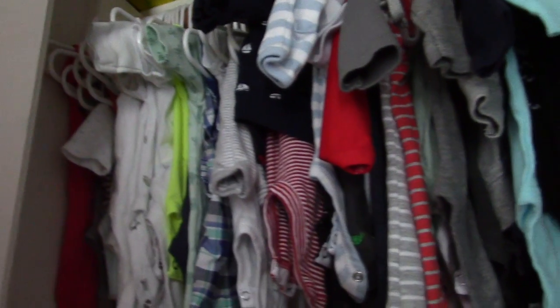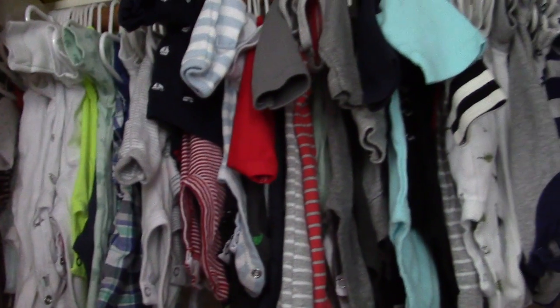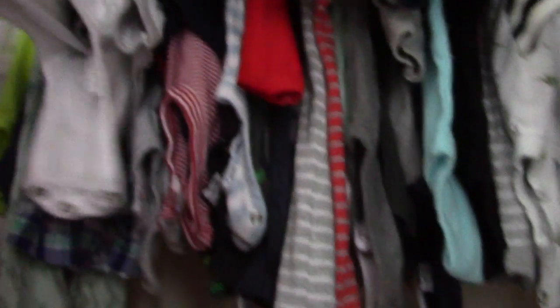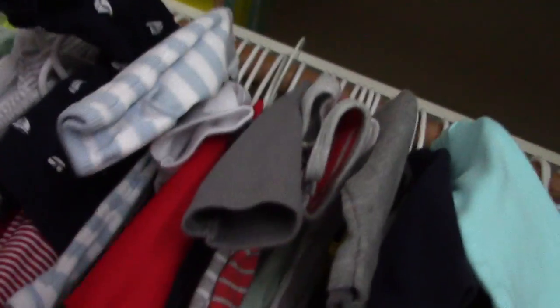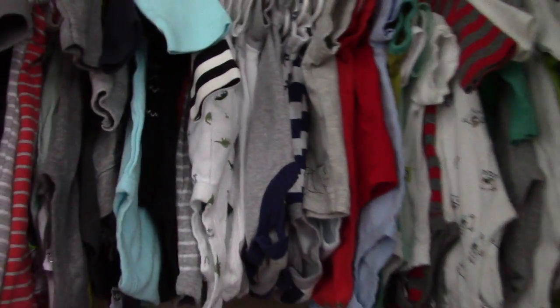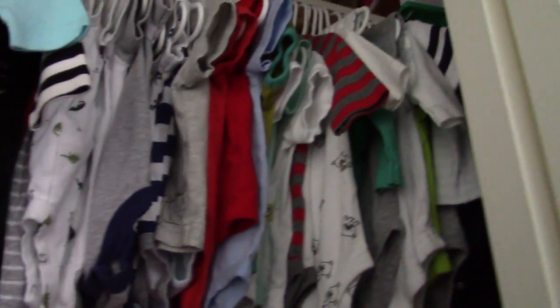If an outfit comes with two tops and pants — which Carter's often does — I put the pants on one hanger and keep the two tops together. I never understood the point of two tops until I had a GERD baby who spits up a lot and realized you just need to change the top and can reuse the pants. Everything else hanging includes onesies even without pants, shirts, and rompers.